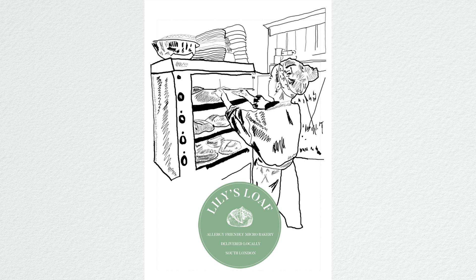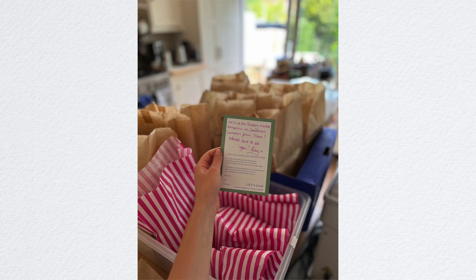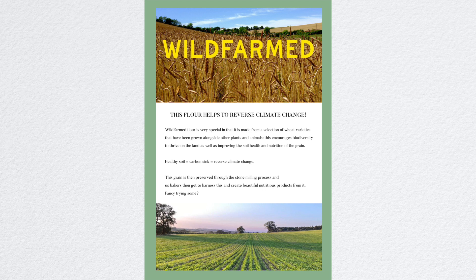I ordered some new postcards because whenever I go to markets or do home deliveries, I always like popping these in — especially with new customers — and writing a little note on the back just to say thank you for your order, let me know what you think. It's just a little branding thing. I also made up some cards about Wildfarmed flour because I make products for my markets with Wildfarmed and I wanted something at the stall that would give customers a bit more information about what their mission is and what they're all about.